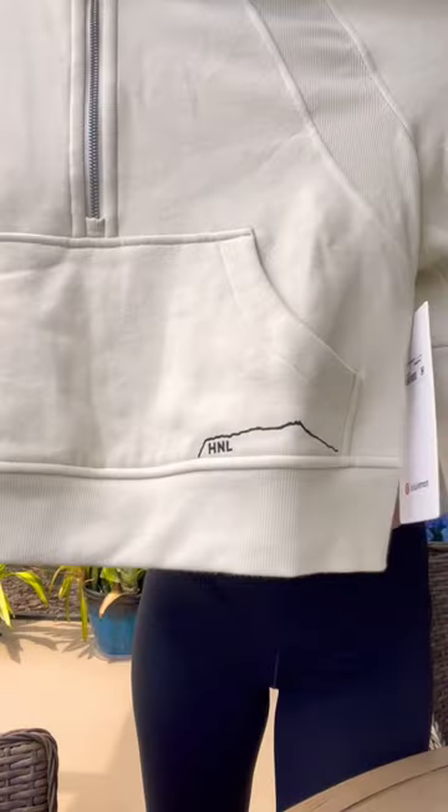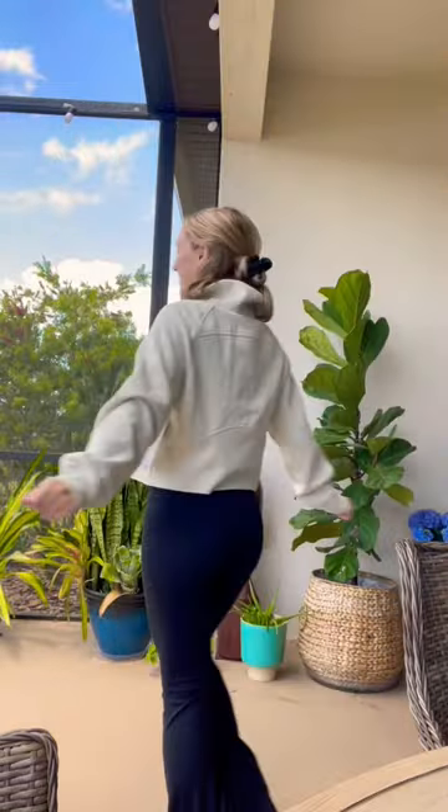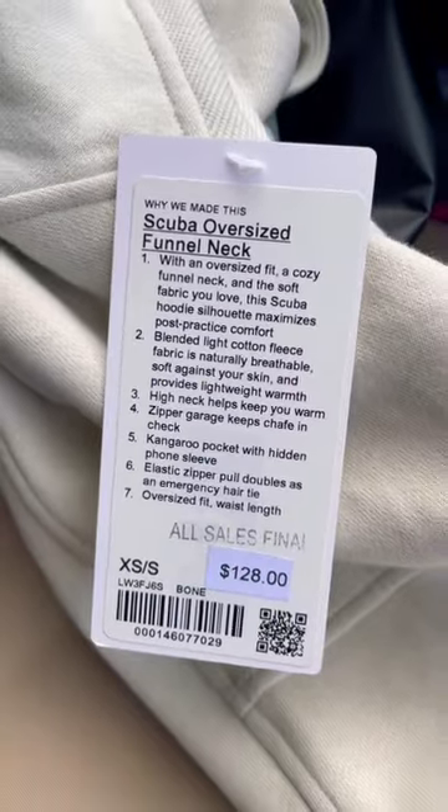As you can see, I got a beige scuba half zip that has a print of the Diamond Head Mountain Range, along with the Honolulu abbreviation. They do have about five or six different prints, but it really just depends on what they have in stock that day. Here's a shot of the tag, in case you wanted more information.